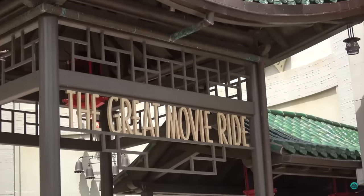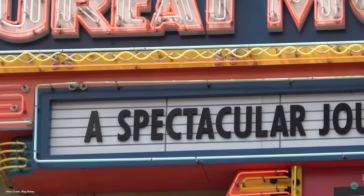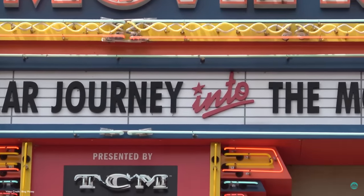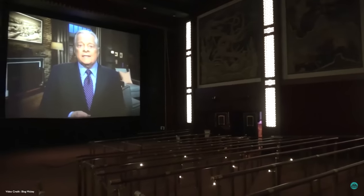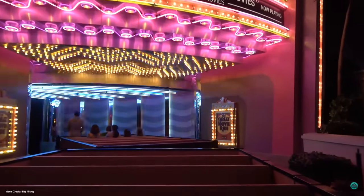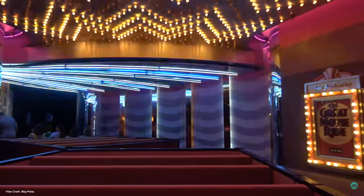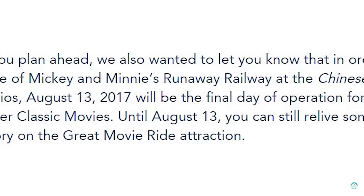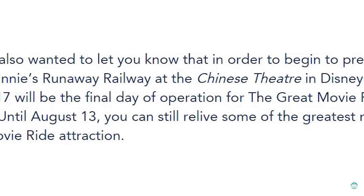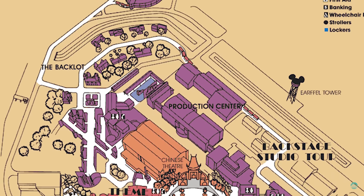The ride received minor updates throughout the years, the largest of which was in 2015 when the ride gained Turner Classic Movies as its new sponsor. The pre-show was updated to feature Robert Osborne and instead of the 7-minute pre-show it was now 45 minutes on repeat, as well as a change in the final movie segment to add in some newer films. Robert Osborne now took over as host during the ride. Just two years later, Disney announced the ride would be closing permanently on August 13th, 2017, and this truly marked the end of an era for Hollywood Studios.